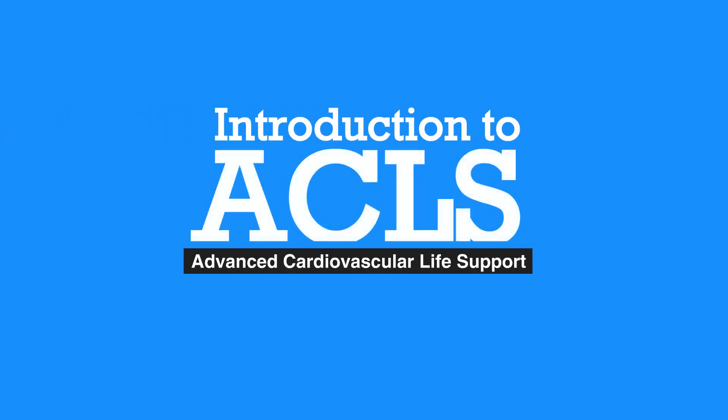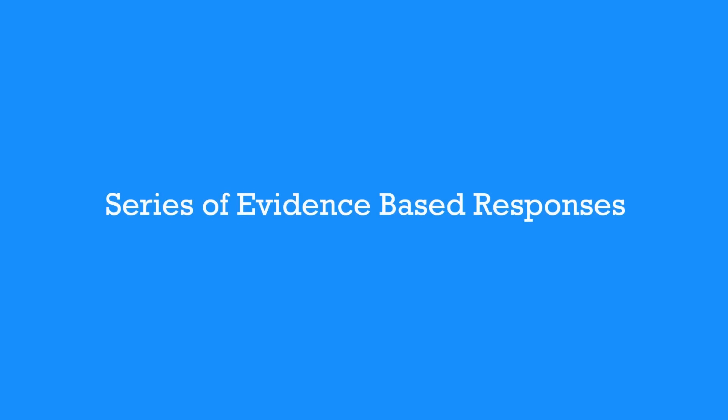Chapter 1: Introduction to ACLS. Welcome to ACLS. The Advanced Cardiovascular Life Support, or ACLS, is a series of evidence-based responses simple enough to be committed to memory and recalled under moments of stress.